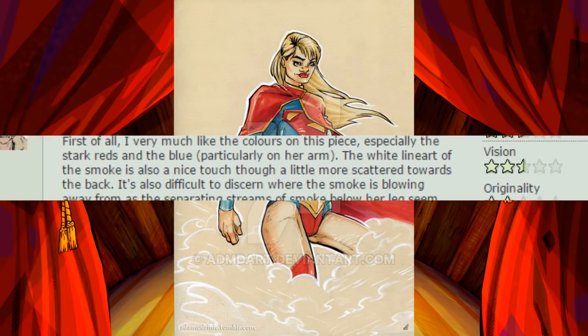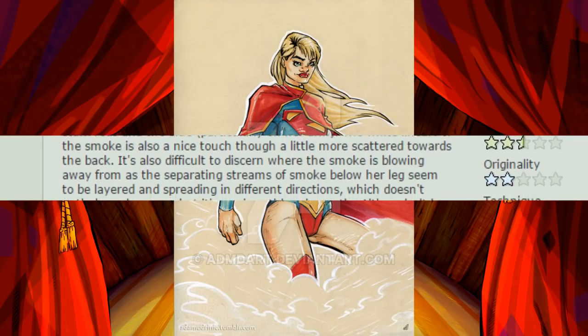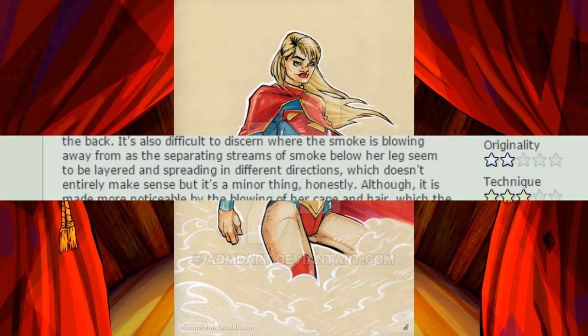It's also difficult to discern where the smoke is blowing away from, as the separating streams of smoke below her legs seem to be layered and spreading in different directions, which doesn't entirely make sense, but it's a minor thing, honestly.